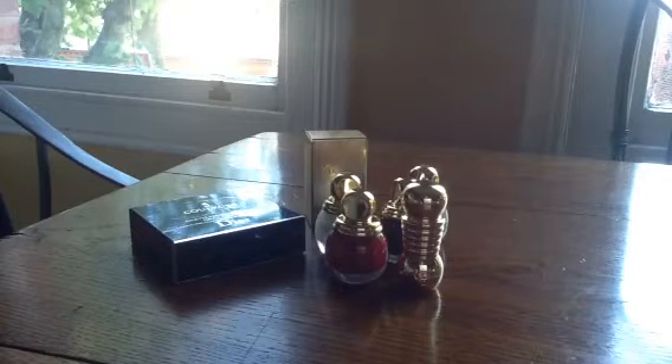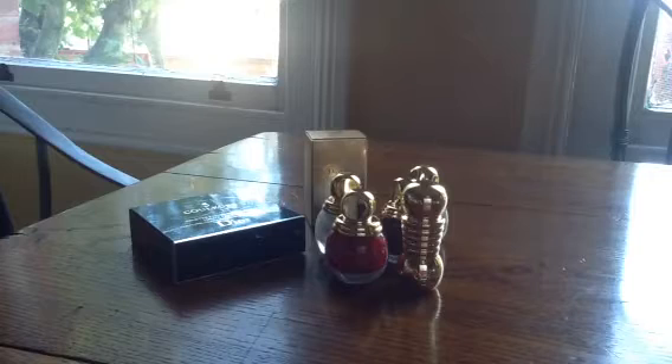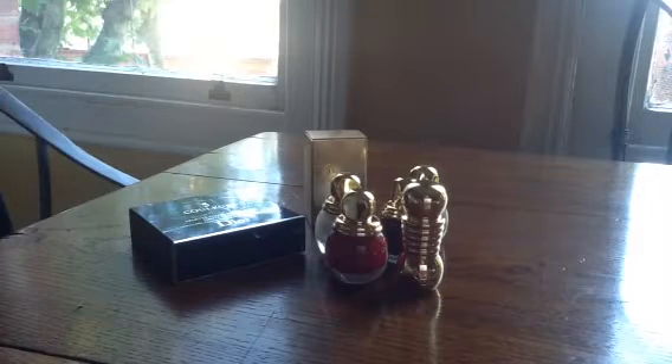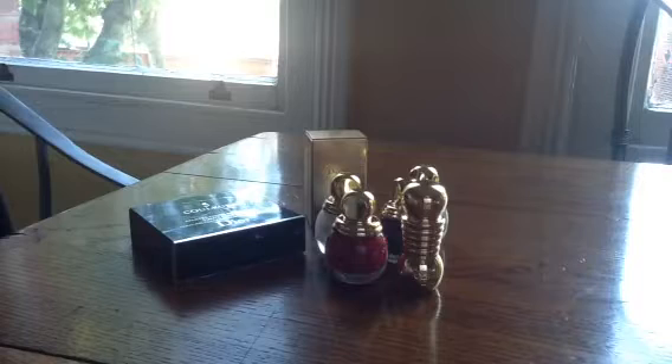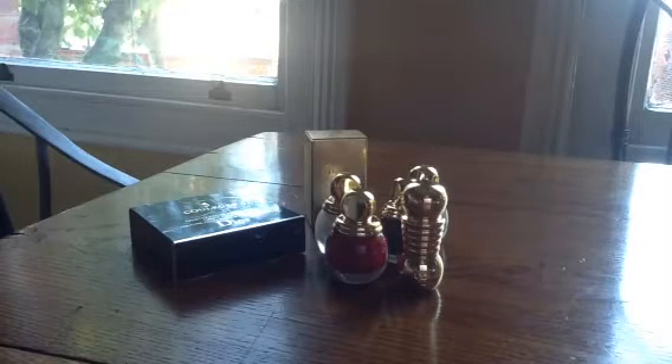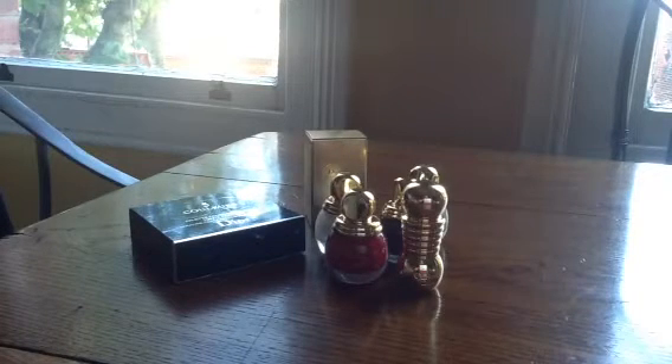Hi YouTube. I just wanted to show you and talk to you a little bit about Dior's Christmas or Holiday 2013 collection. I've made two purchases — it looks like a lot more — but I'll explain in a moment from this year's collection that I wanted to share, because I'm really, really impressed and excited by the items that I bought, and I do think it's a beautiful collection.